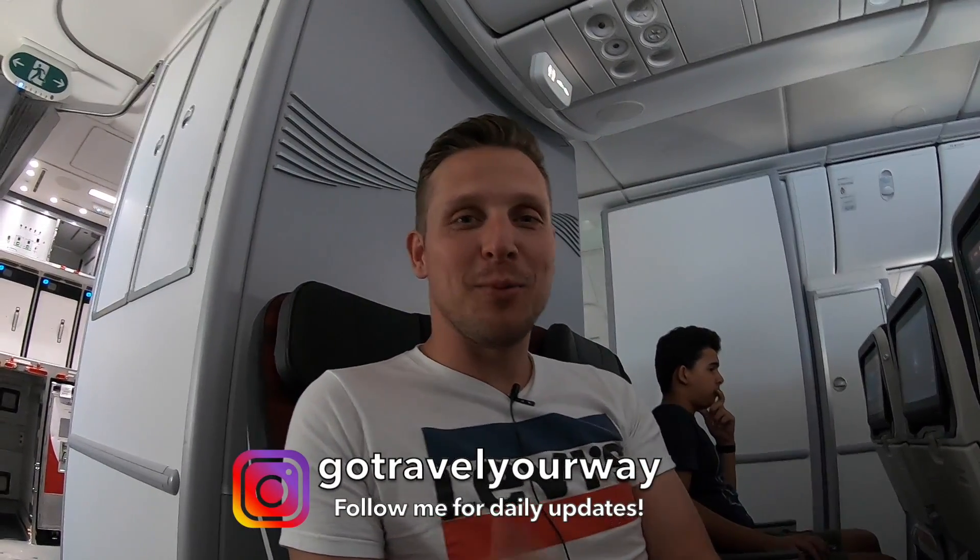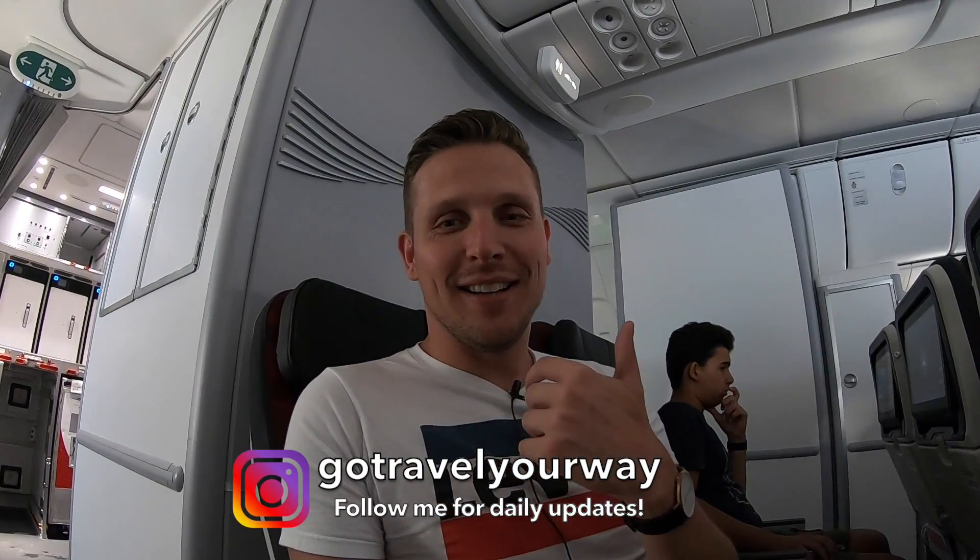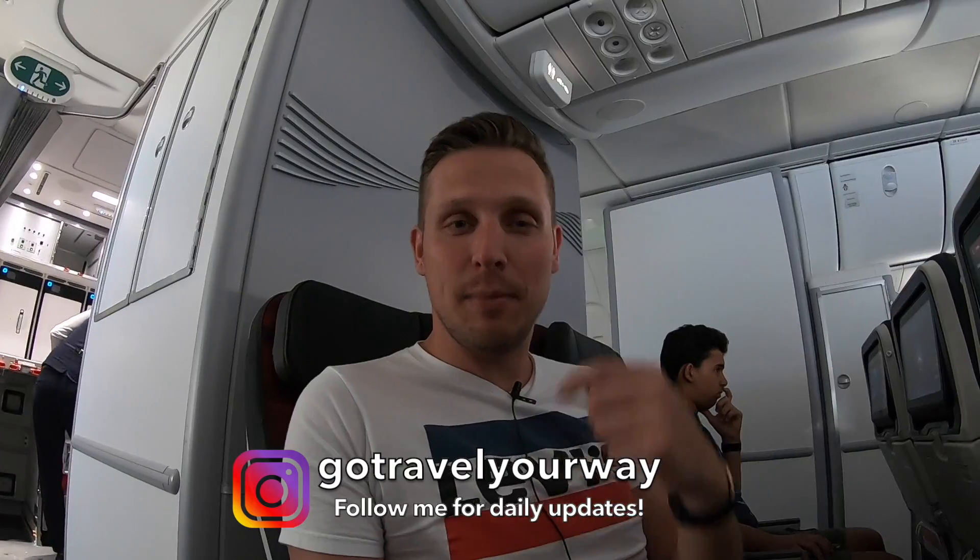We're descending into Istanbul now. This was my Turkish Airlines Dreamliner review in Economy Class. If it was helpful, please give it a like and subscribe to my channel. Let me know in the comments below what you think of Turkish Airlines' new Dreamliner and Economy Class. The Dreamliner is new, but for Economy Class it doesn't feature too many new things. As always, thank you so much for watching, and safe travels!